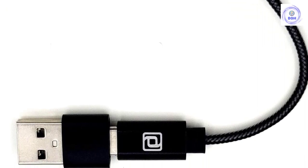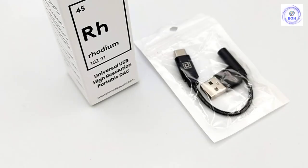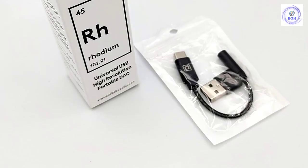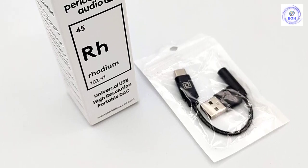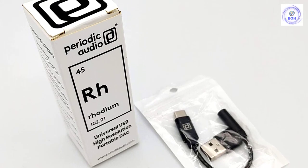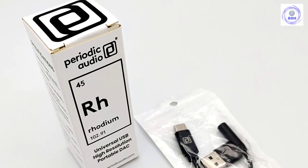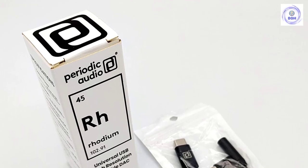One word of warning on the Periodic Audio Rhodium: the headphone output is 3.5mm only, and if you use headphones that have a 6.3mm jack, you'll need to invest in a separate adapter. These adapters aren't costly, but it's still an additional thing to worry about. For this price, we aren't complaining too much, but it's worth bearing in mind if you do plan to buy.